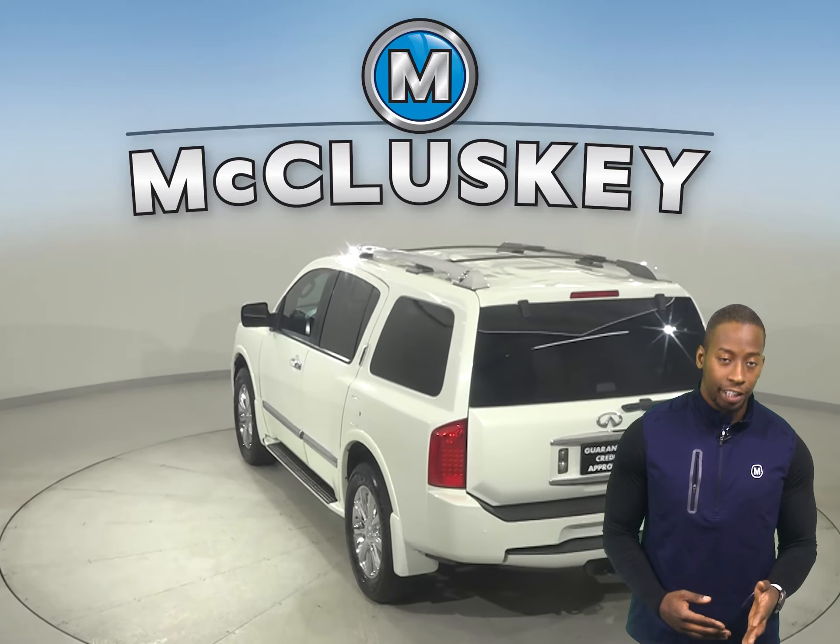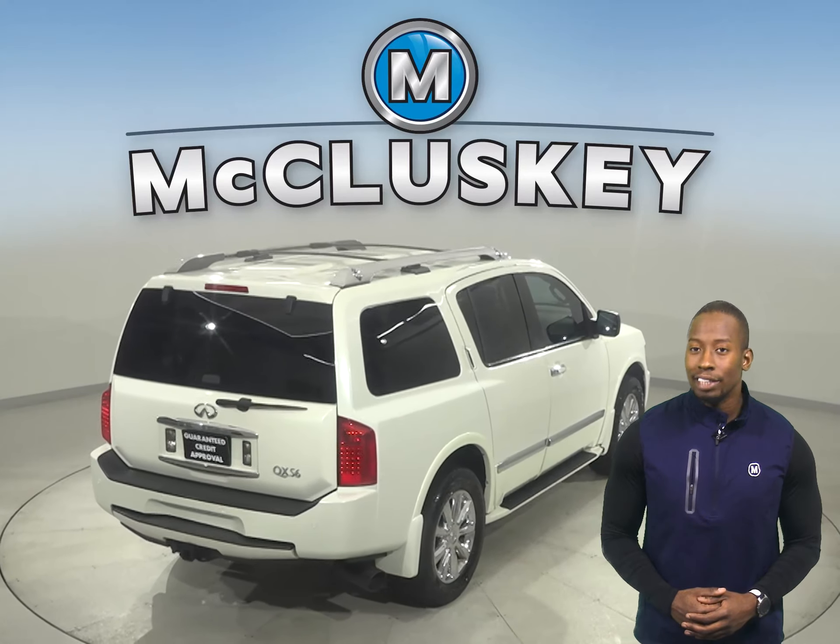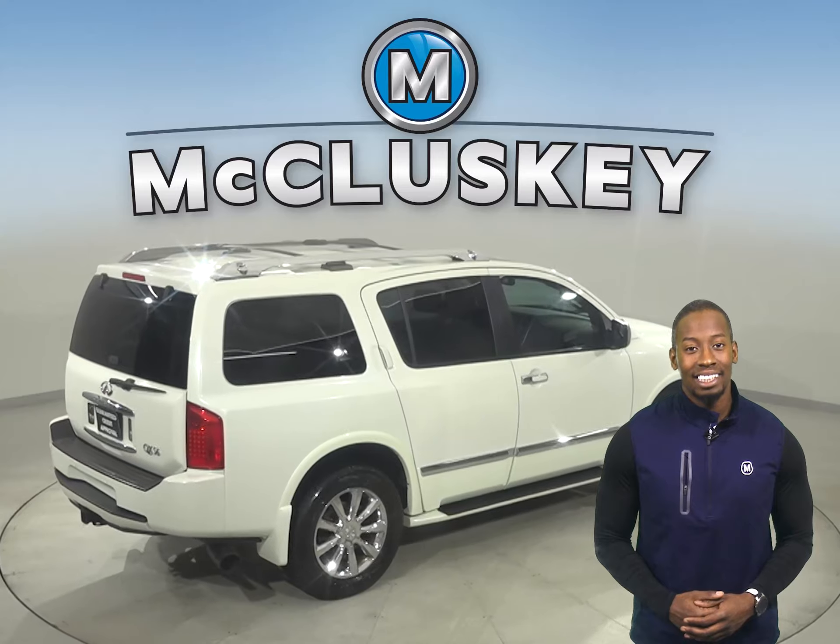For safety, there's even a hands-free Bluetooth integration system, heated mirrors, and traction control. There are leather seats, remote start, and keyless ignition.